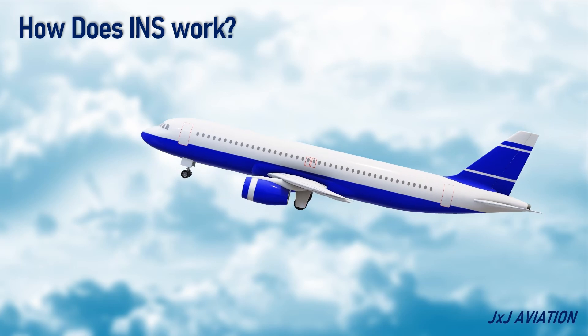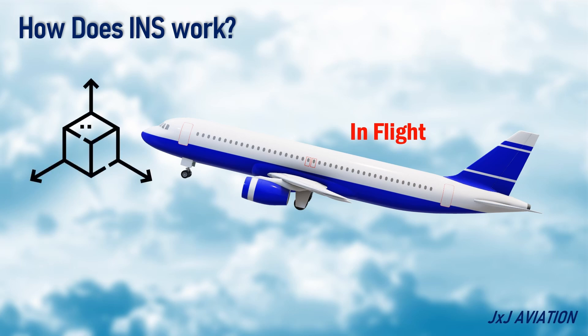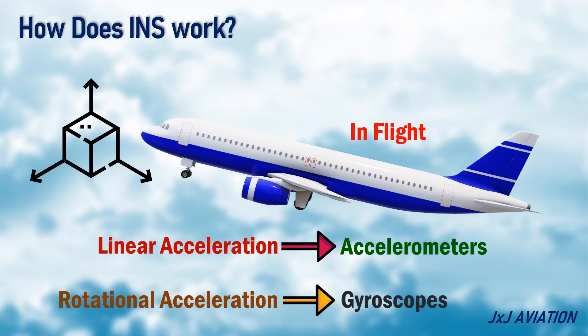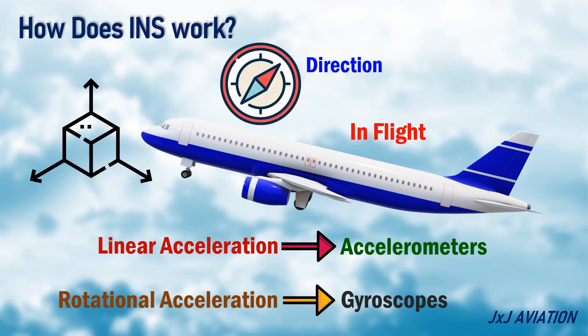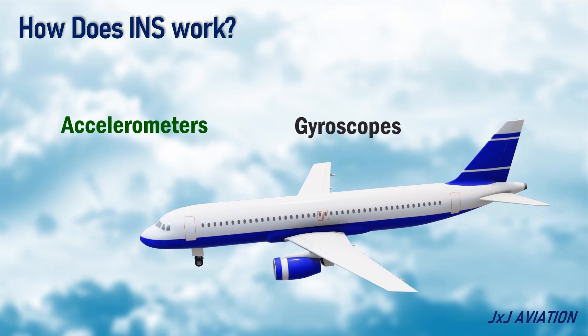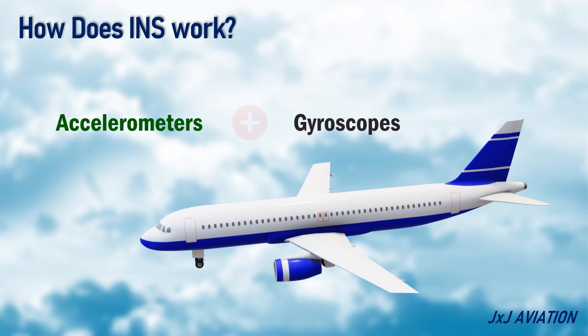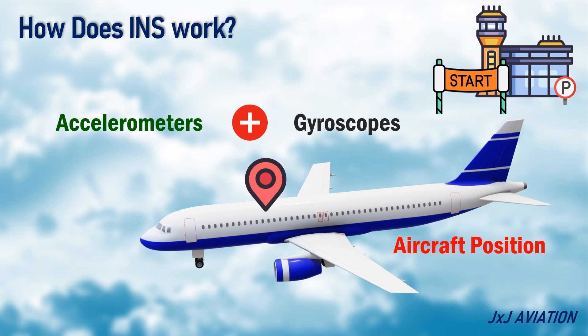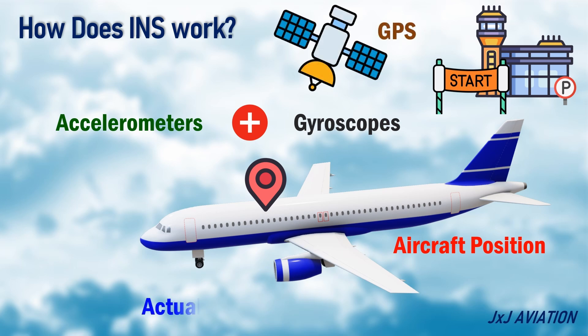Let's consider an aircraft in flight. Now the aircraft can move or rotate on all three axes. The linear accelerations will be continuously measured by the accelerometers on all three axes. The rotational acceleration of an aircraft, such as roll, pitch, and yaw, are measured by gyroscopes. This information is normally used for calculating the direction in which the aircraft is flying. By combining the information from the accelerometers and the gyroscopes, an aircraft's position relative to the starting position can be computed. By adding the GPS information, the actual position of the aircraft can be calculated.